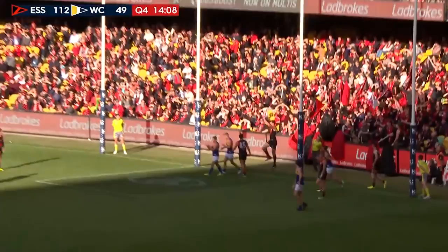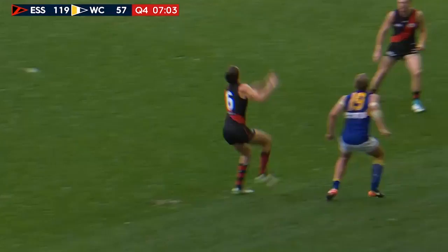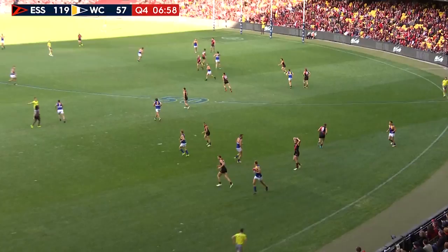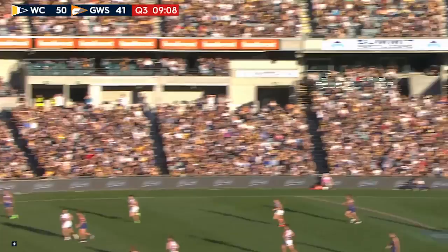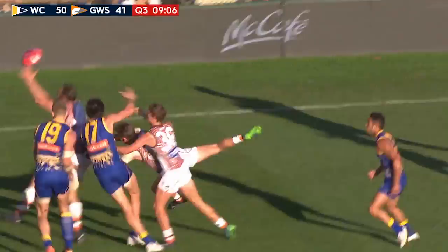Bomber fans and they'll go away very, very happy. Danner is going to fly here. And he does. But he can't take the mark in opposition to Vardy. Over the back. If the West Coast Eagles can get it there. Vardy gets his own ball and finds Cripps. Kennedy. Hands on it. Vardy back at the pack.